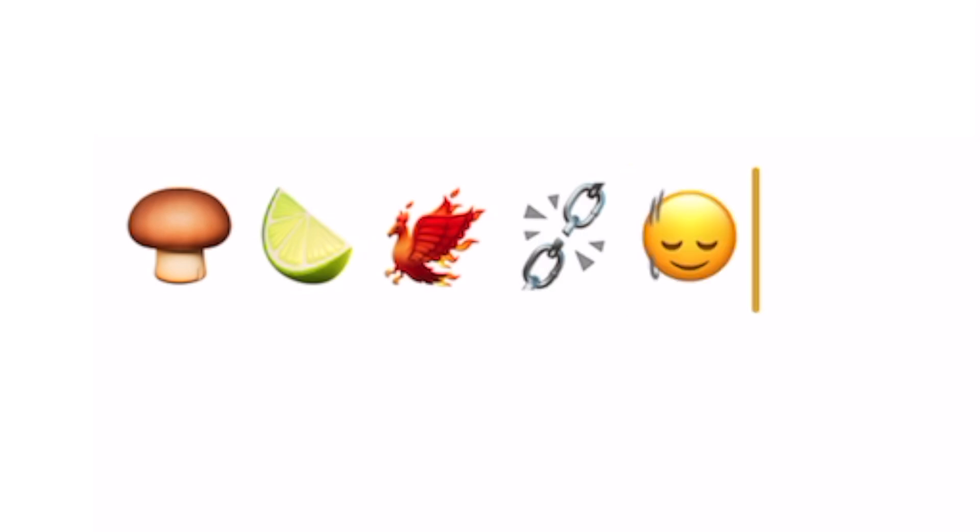Then it's that time of the year when we get an iOS update with new emoji. This time the new emoji include a mushroom, a lime, a phoenix, a broken chain, and two new faces — one nodding yes and one nodding no.